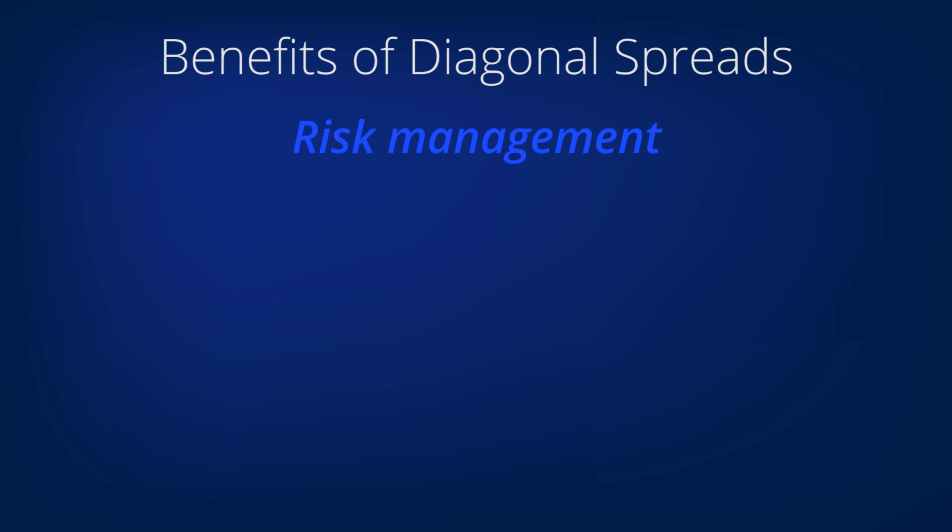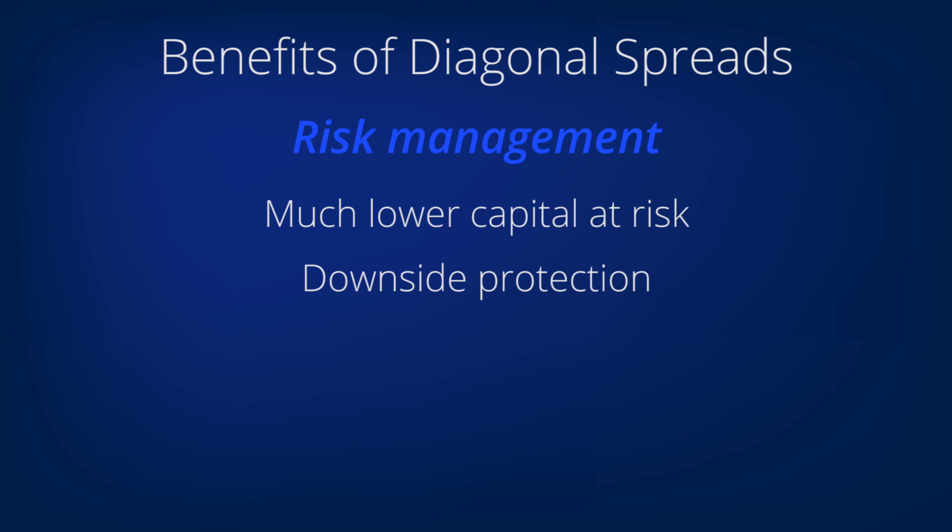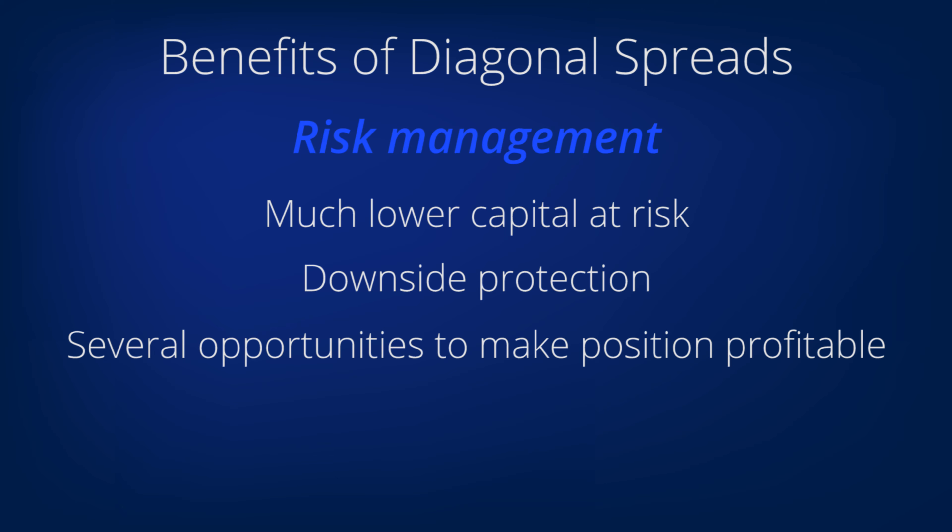Now let's talk about risk management. You have a much lower amount of capital at risk in a diagonal, and you enter your position with downside protection. You often have several opportunities to make the position work if at first it goes against you, because you can sell options on the diagonal again if the first option you sell expires.